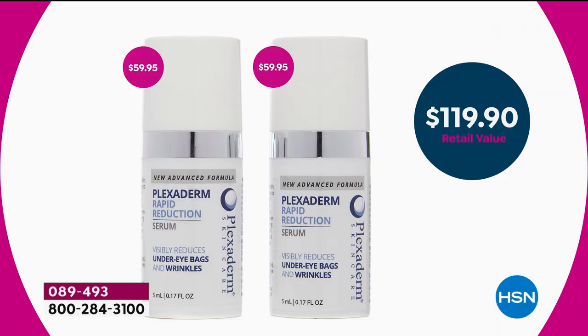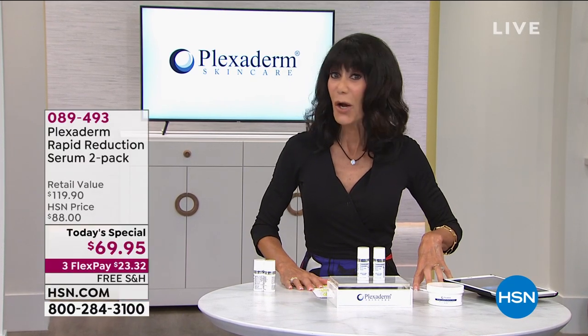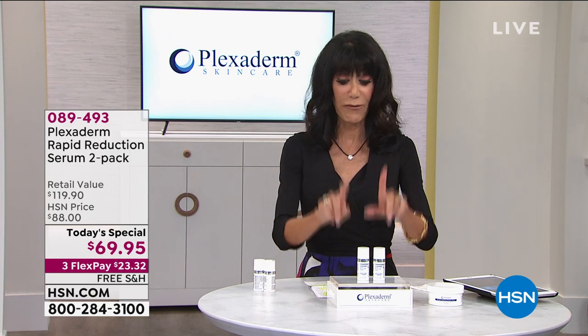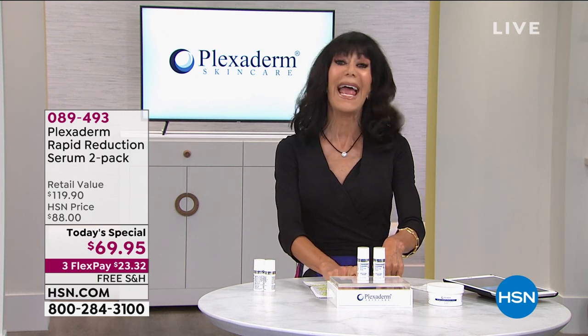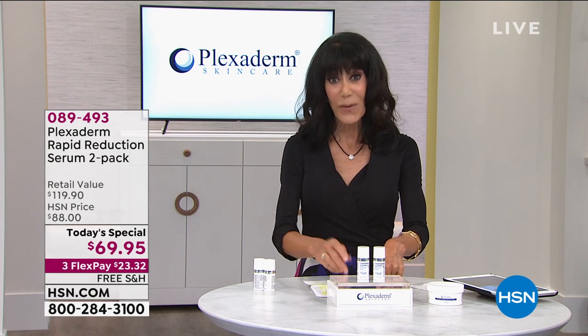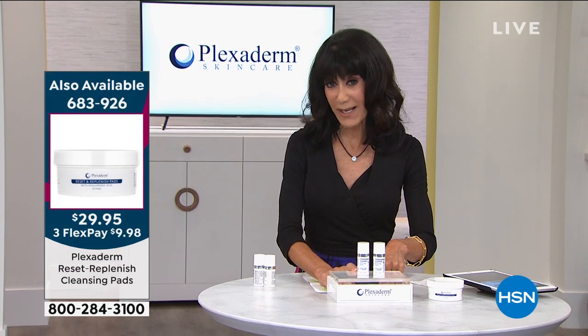If there's any remaining tonight at midnight, that price goes up to $88, which is still a great value. But when you can buy it for $69.95, and here is the best, best, best part — free shipping and handling, which we have never done before on any of our today's specials. Even if you're going for custom auto ship, we're keeping the free shipping and handling on that.